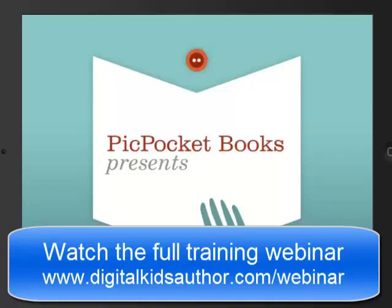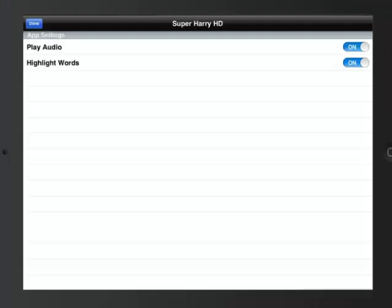It's a picture book. You can see here that you're able to control some app settings — you're able to play the audio or not, highlight the words or not. This bit of control is what helps make this book a book app instead of an e-book.